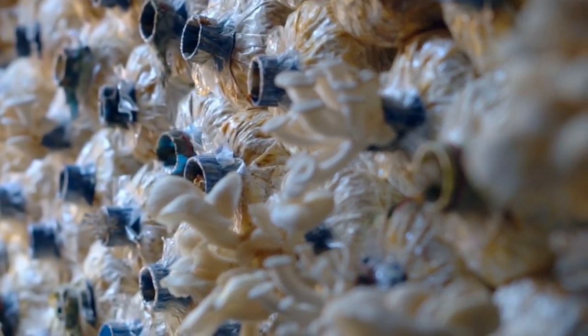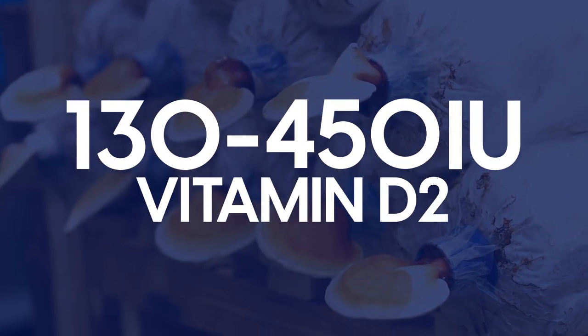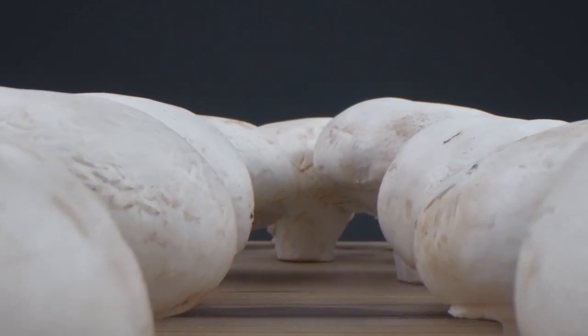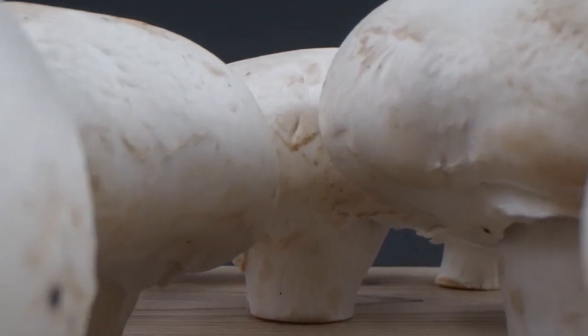In comparison, commercially grown mushrooms that are cultivated in the dark with UV lights contain 130 to 450 IU of vitamin D. Research has noted that overall, mushrooms need UV sunlight to provide our bodies with a healthy amount of vitamin D.